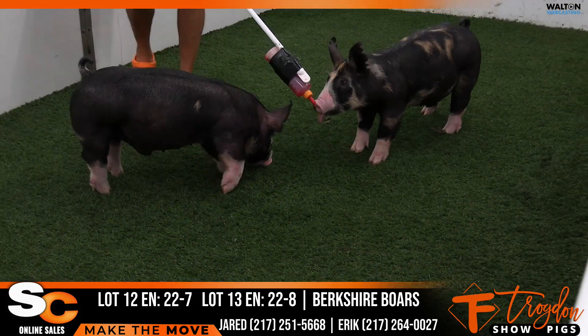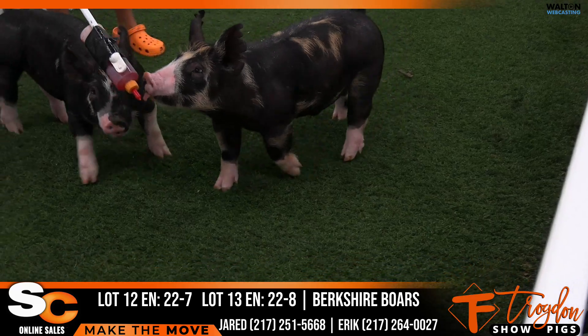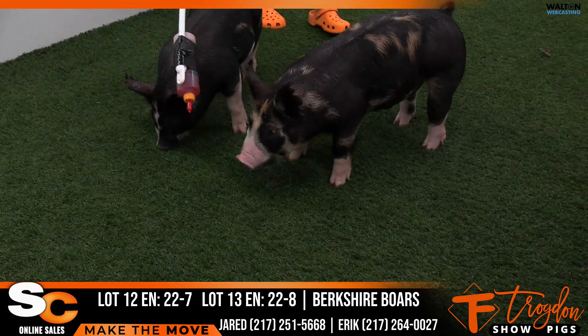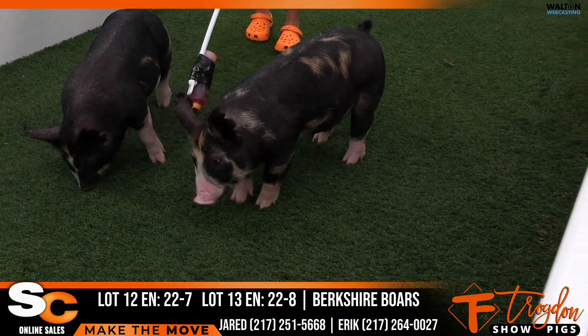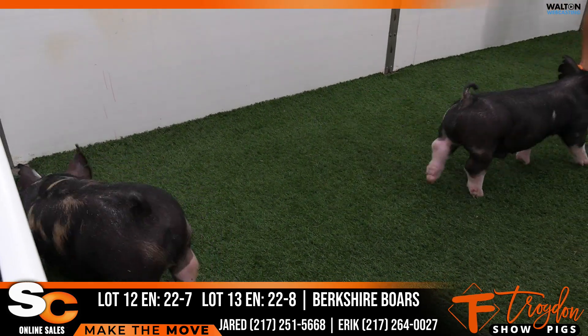I think 22-8 is one that deserves some attention. He looks a lot like Off the Chain, in my opinion, at this stage — just the way he's put together, his look, design, shape, build. Very good.